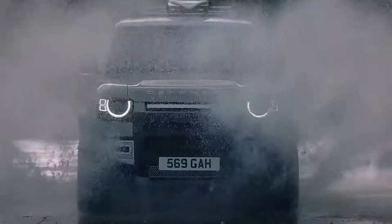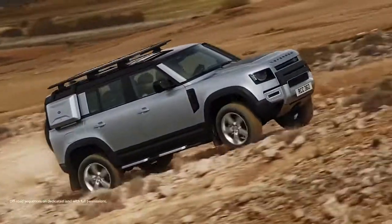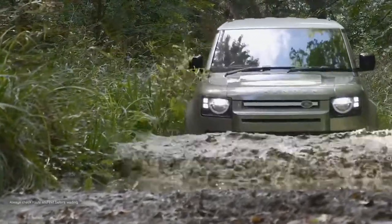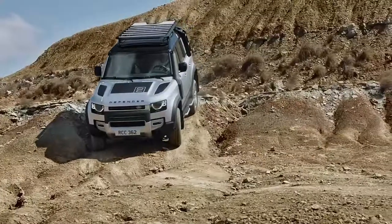With this new model, less expertise and effort is required from the driver to exploit the full capabilities of the vehicle. Off-road demands dictate a high ground clearance of up to 29 centimetres, wading depth of 900 millimetres, and wheels pushed to the corners for class-leading approach and departure angles.